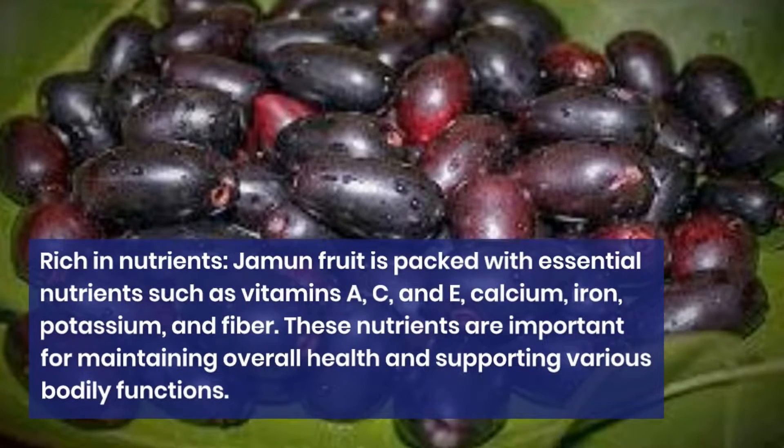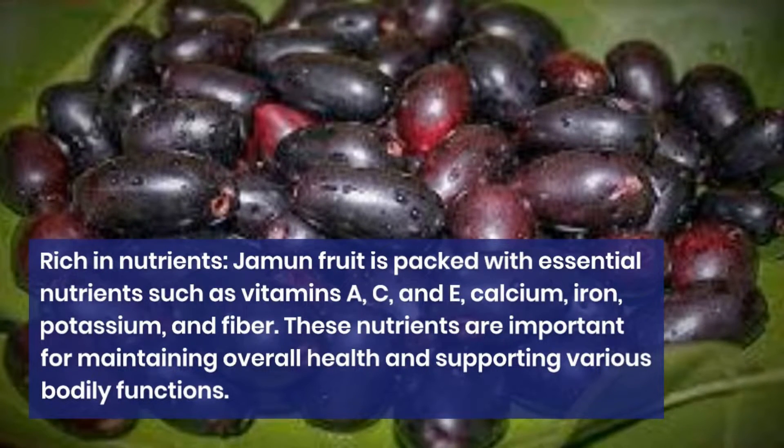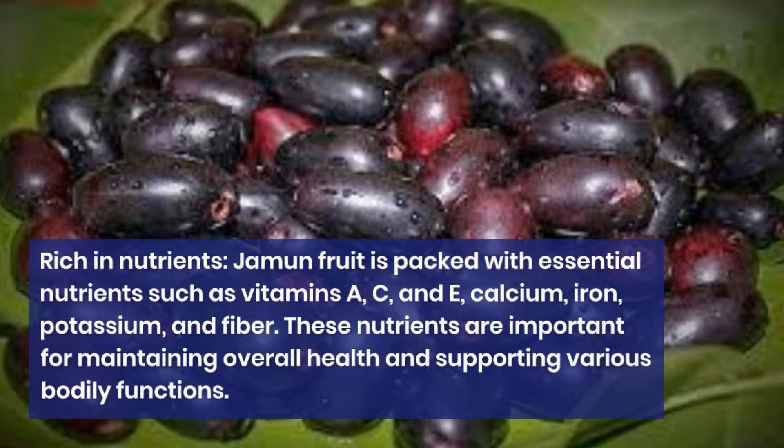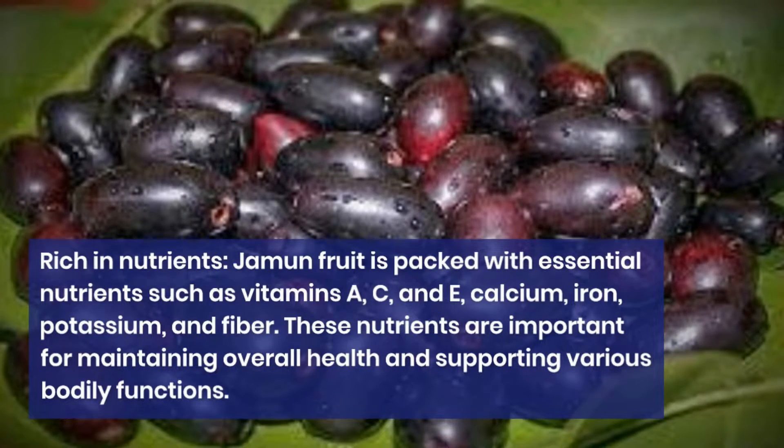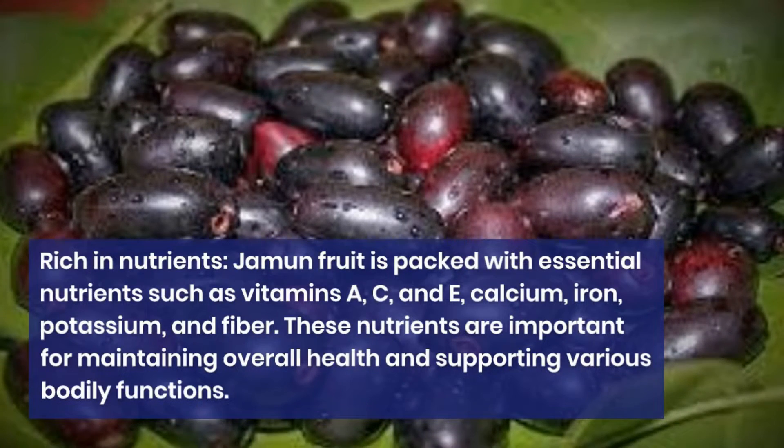Rich in nutrients. Jamun fruit is packed with essential nutrients such as vitamins A, C, and E, calcium, iron, potassium, and fiber. These nutrients are important for maintaining overall health and supporting various bodily functions.